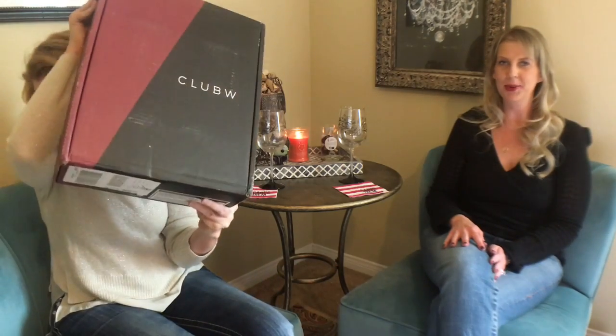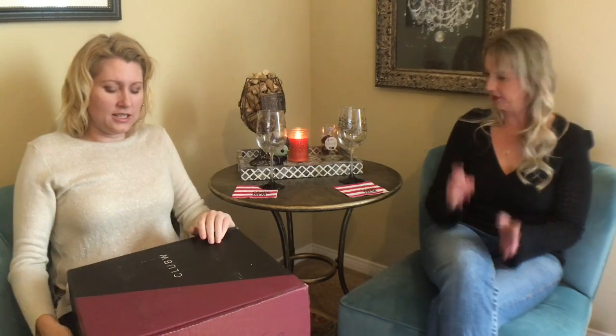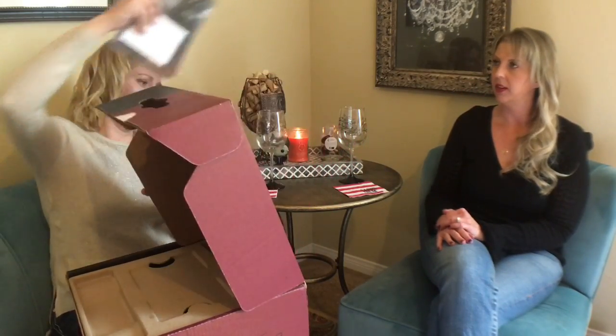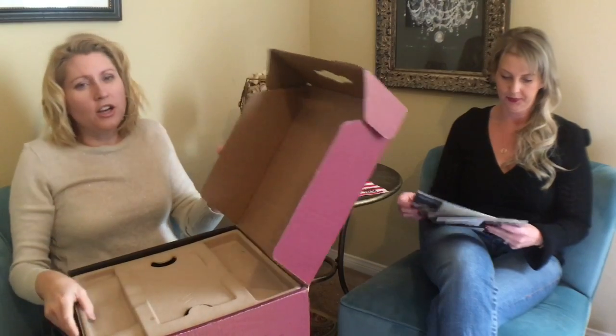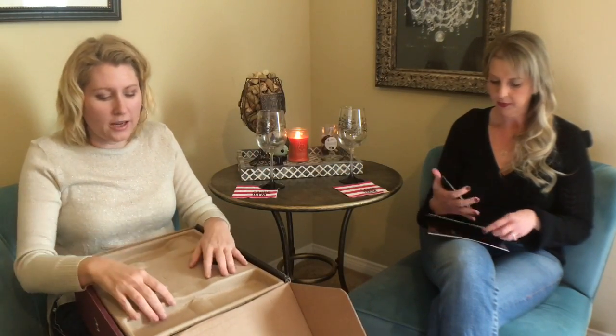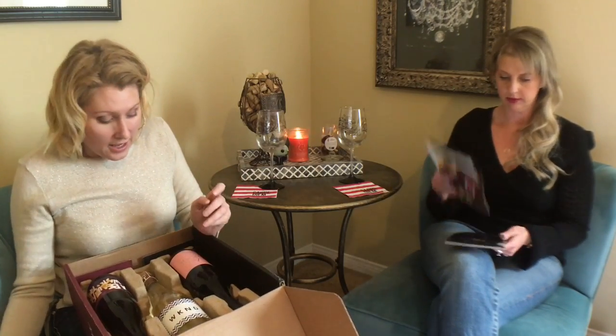Hi, welcome back to Life with Wine, and today we have everybody's favorite. It's a huge box, exactly as it looks. Club W is so great — they always send you so much information about your wine, and for us wine dummies that's awesome because we don't know anything.